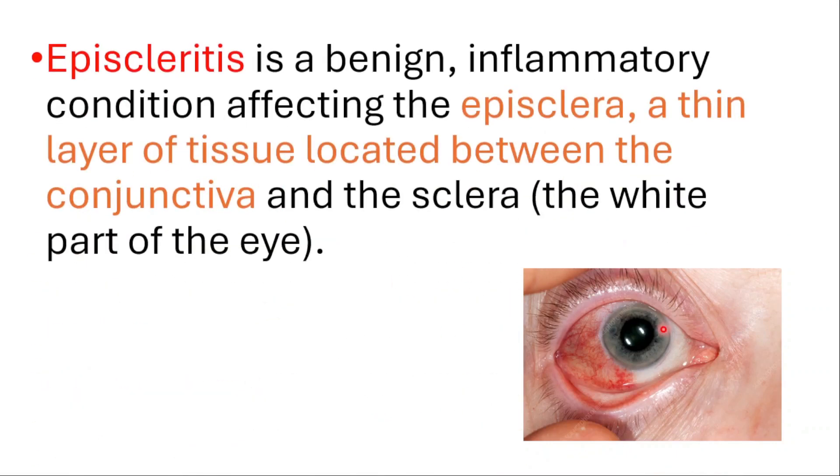Hey everyone, this is the 80 Dose of Medicine. In this video, we will talk about episcleritis. It's a benign inflammatory condition affecting the episclera, a thin layer of tissue located between the conjunctiva and the sclera, which is the white part of the eye.